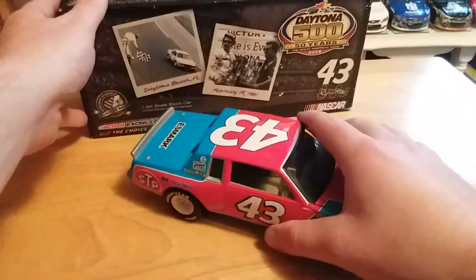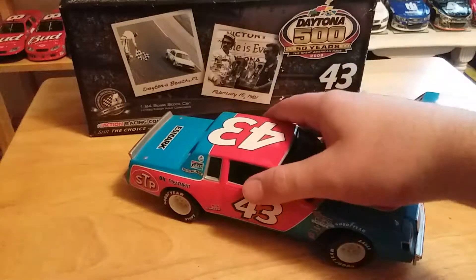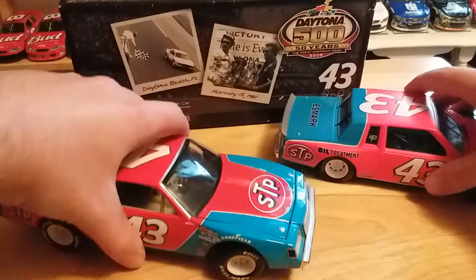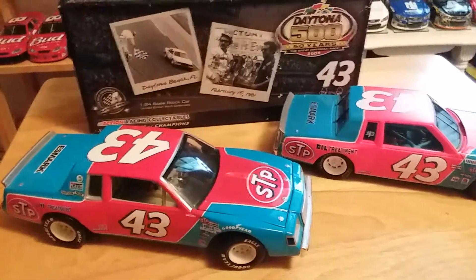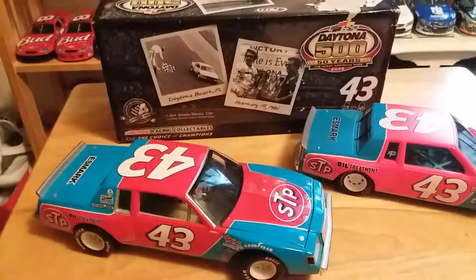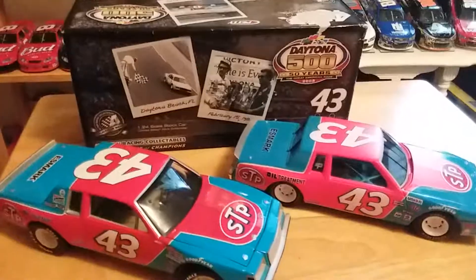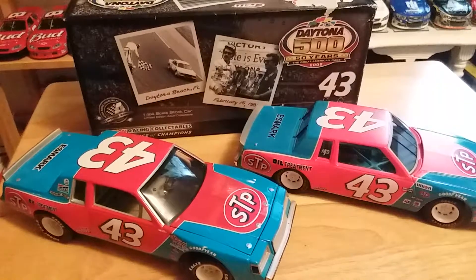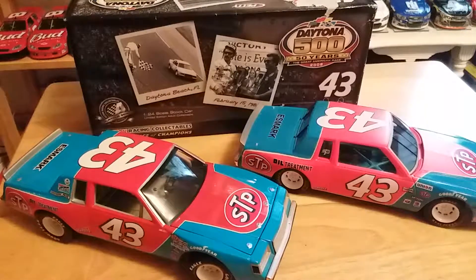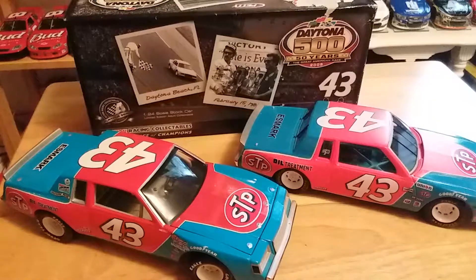That's pretty much the box and the car. Both of my Action '81 Regals are 2008 releases, which is kind of funny. This is a little bit of a longer video, but I thought it was cool to have both of these. They're both really neat diecasts and it wouldn't hurt to have both if you're an avid collector. Anyway, that's pretty much it — if you enjoyed it, please give it a thumbs up and subscribe. You can follow me on Instagram at jpat_diecast_2. I really appreciate you watching and hope you enjoyed it. Have a great day wherever you may be, and we'll see you on the next one.